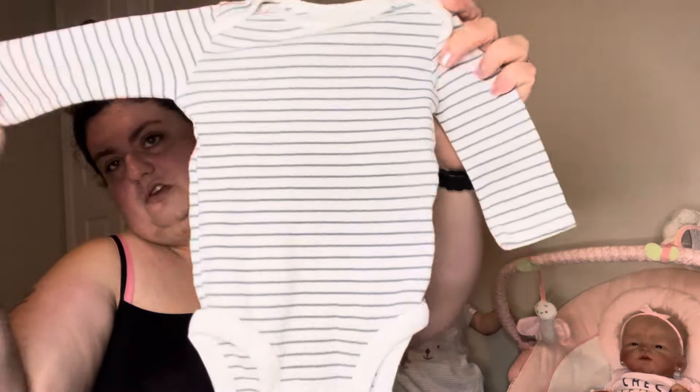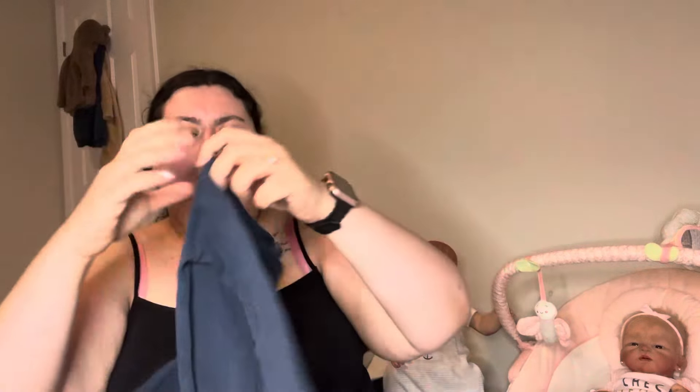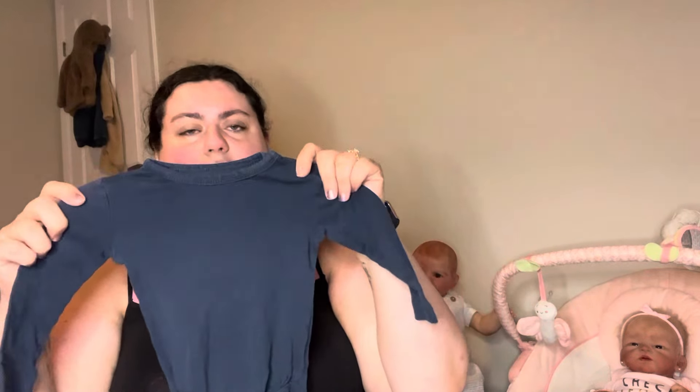This is Simple Joys by Carter's, zero to three month, just a little onesie — I don't even remember grabbing this, but that's okay. It fit in the bag. This is H&M six to nine months. The H&M stuff shrinks a ton — this one looks more like a three to six, and that black onesie was supposed to be 18 to 24 but it looked like a six to nine.